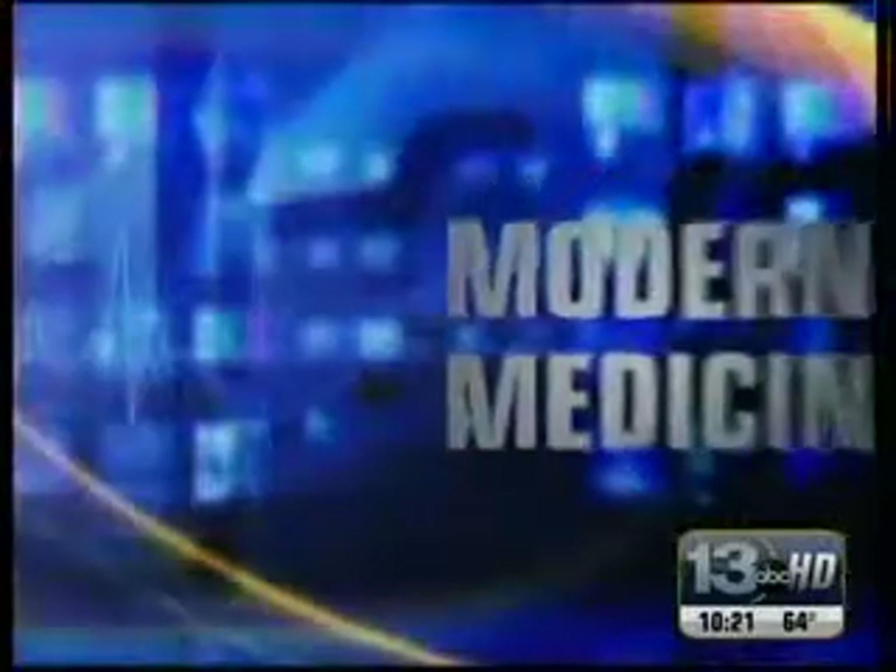Introduced at Bay Medical Sacred Heart, that surgery uses robotic technology without opening up the patient's chest. News 13's Jessica Foster has more in tonight's Modern Medicine Report.